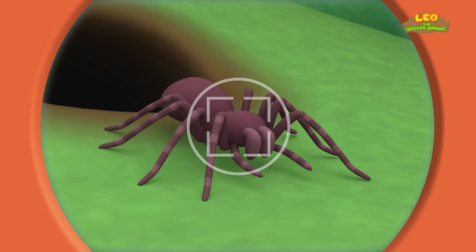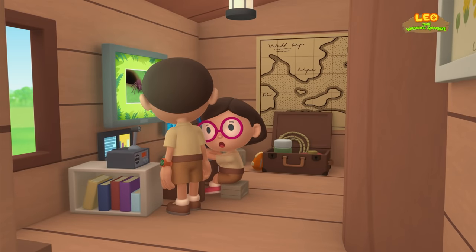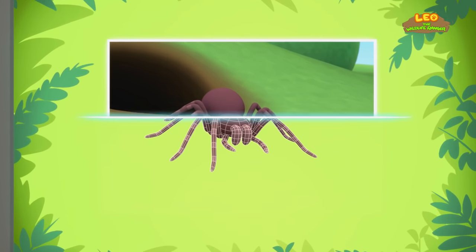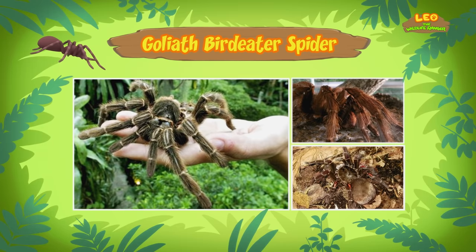Now hold still, spider. Hi Katie. Did you find anything about the spider? You're just in time, Leo. This is a Goliath Bird Eater Spider. It's one of the biggest spiders in the world!